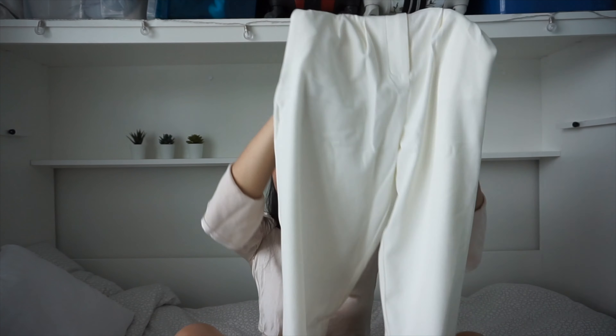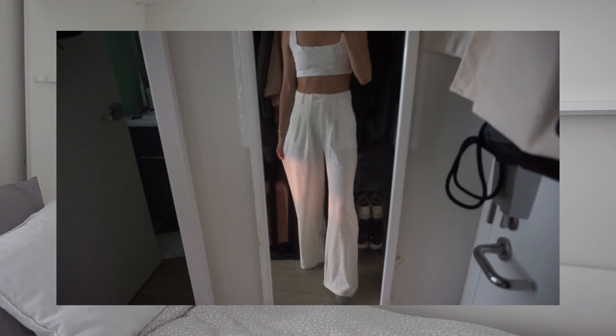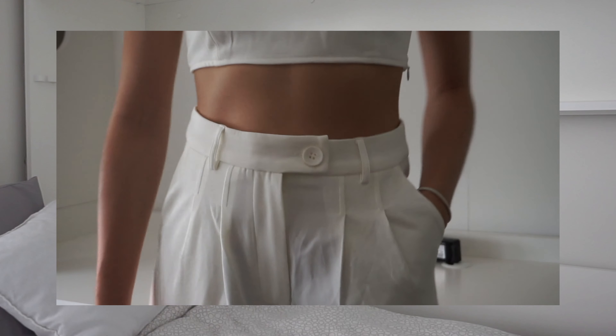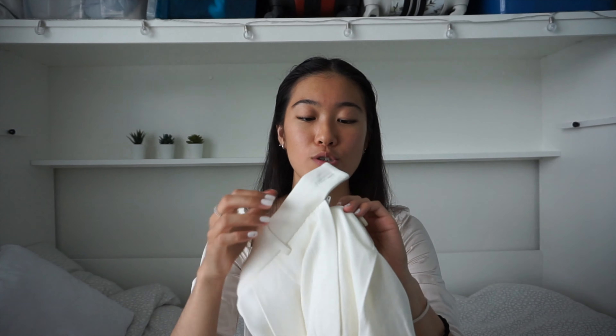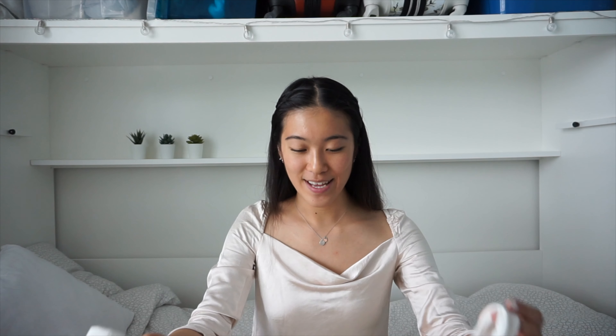The bottoms are wide-legged pants — I don't own any white pants so this is a new style for me this fall season. They're super comfy and have belt loops so you can add a belt if needed, plus a zip at the front and a button. Together these two pieces make for such an elegant outfit — I could definitely pair this with a blazer and look cute and professional.